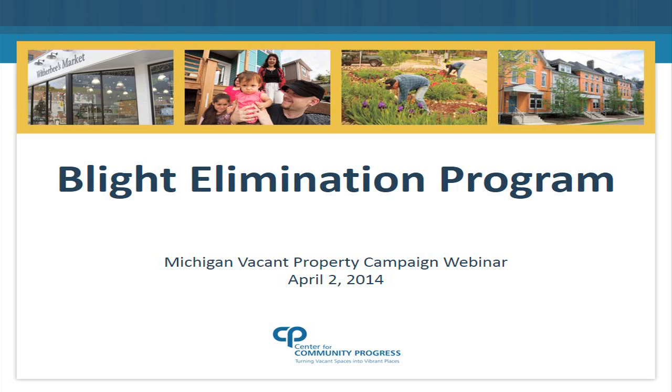Also joining us today is Tanya Young from MSHDA, who will be able to help answer any questions regarding the program that you may have. Welcome and thank you both for joining us. Without further ado, I'm going to turn this over to Courtney Knox.